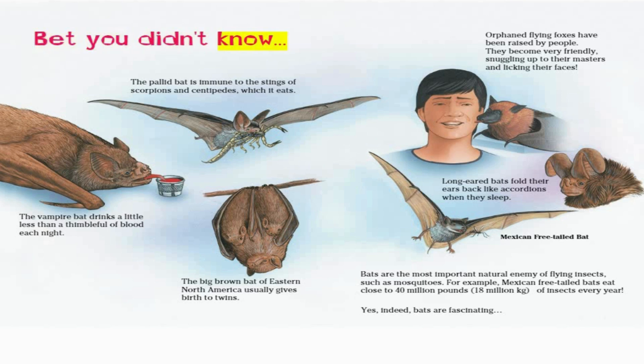Bet you didn't know: The pallid bat is immune to the stings of scorpions and centipedes, which it eats. The big brown bat of eastern North America usually gives birth to twins. The vampire bat drinks a little less than a thimble full of blood each night. Orphan flying foxes have been raised by people — they become very friendly, snuggling up to their masters and licking their faces. Long-eared bats fold their ears back like accordions when they sleep.